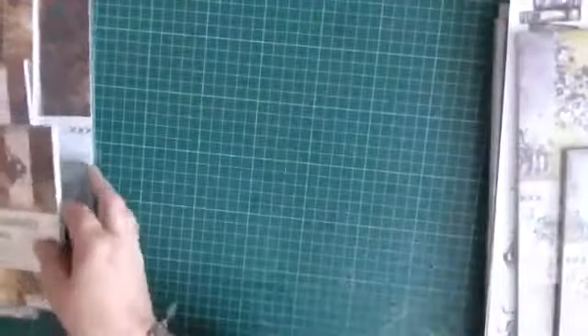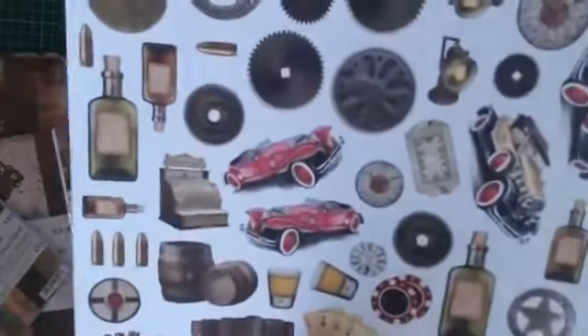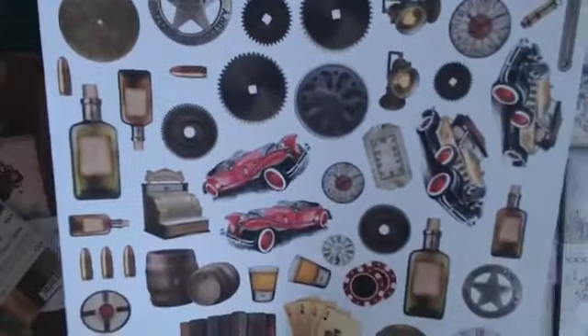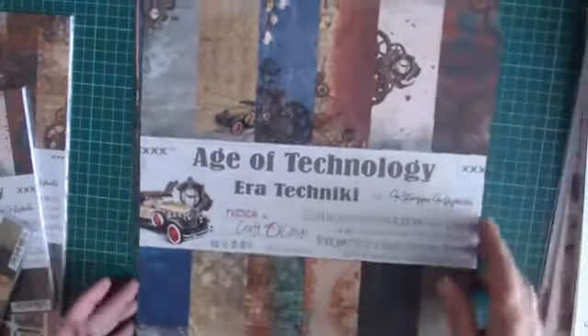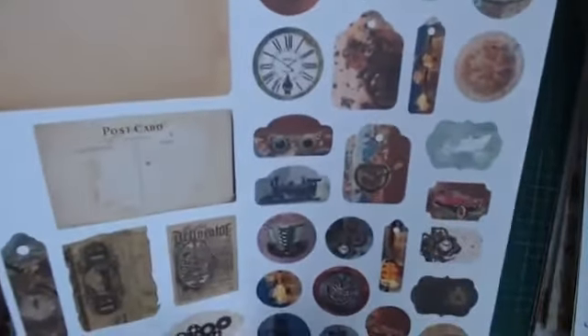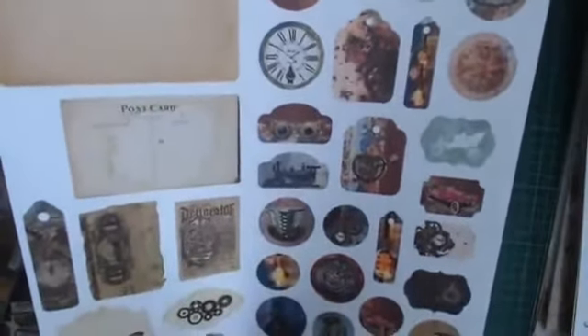Ik begin met de mannenlijn. Dat die-cutvel is echt stoer. Als je gek bent op mannenkaarten of dat juist moeilijk vindt, dan is zo'n vel ideaal. En niet vergeten: ook op de voorkant, waarvan je meestal weg zou gooien, maar dat moet je dus niet doen, want daar zitten ook nog die-cuts. Je ziet het zijn echt stoere kleuren, mannenkleuren, maar ook stoere afbeeldingen. In dit geval een beetje vintage auto's, vintage krantenknipsels. En hoe gaaf is dit om dat met bronzen artikelen of iets dergelijks te combineren.